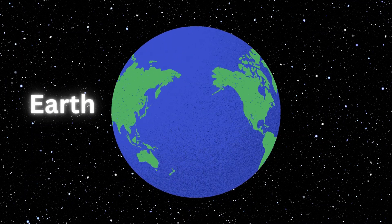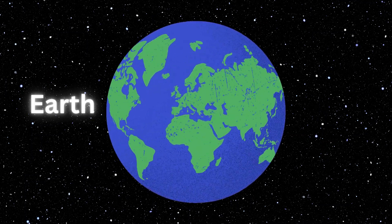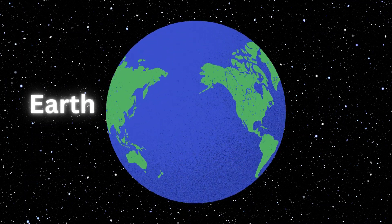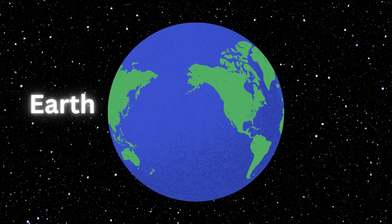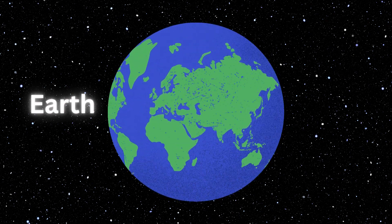Earth. Our earth is the fifth largest planet of our solar system. Earth is the third planet from the sun and has one moon. This is the only place where there is life. About 70% of the earth's surface is covered with water.